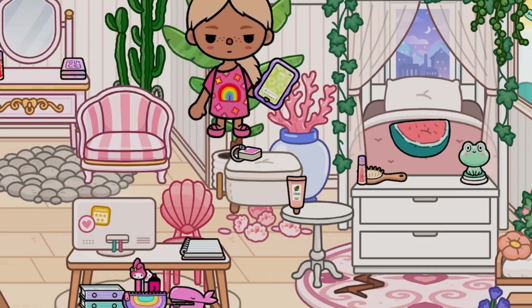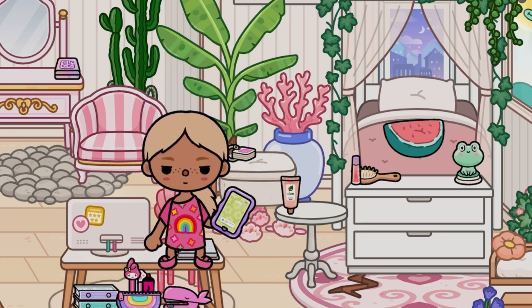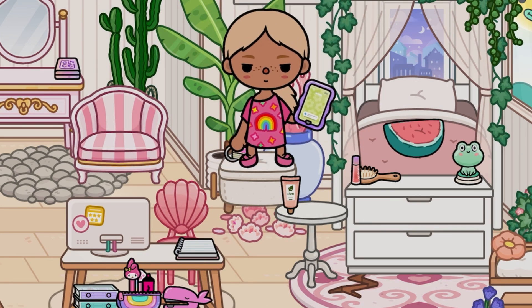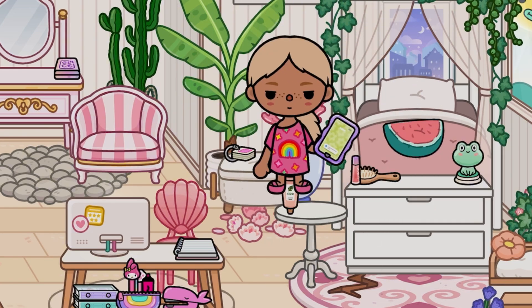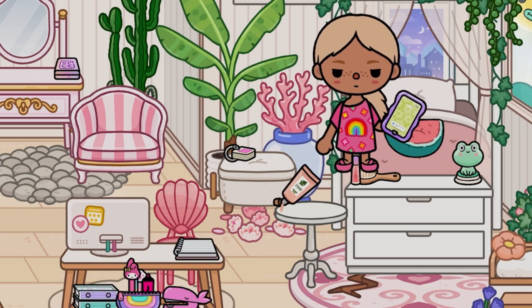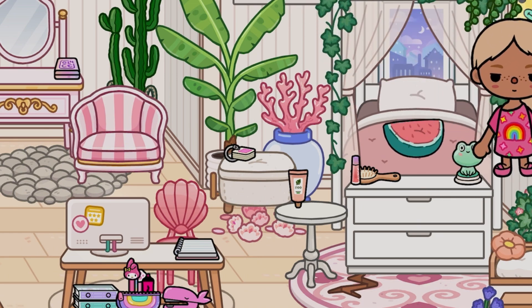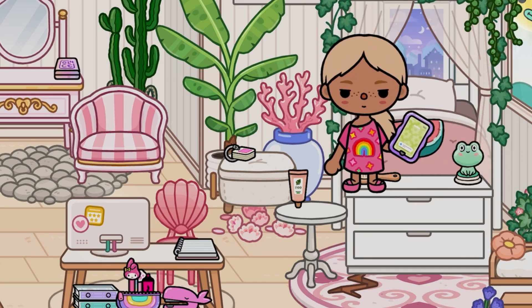This is also my workspace where I do all my homework — I have my pencil case, bandage, and stapler. There's a little chair where I sit and watch TikTok, and a small table where I put my phone when I go to bed. This is my bed and my little frog.